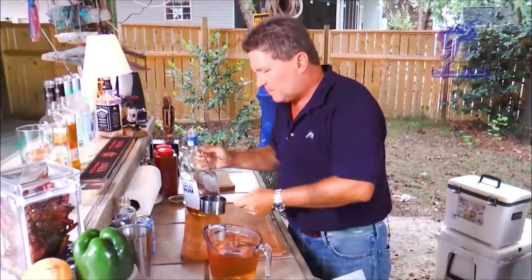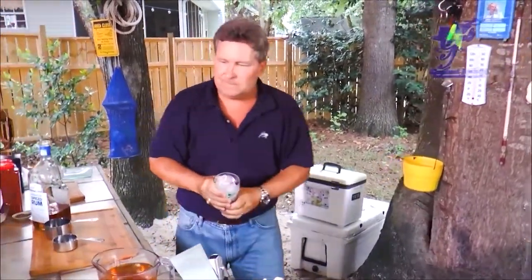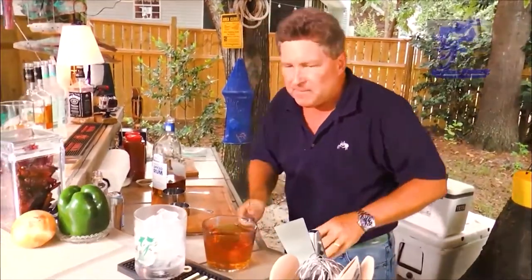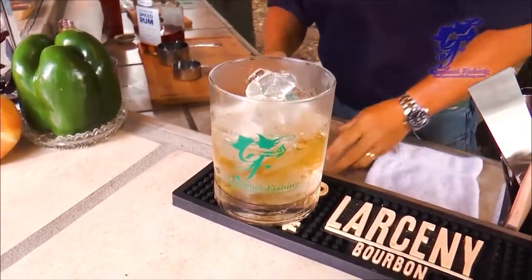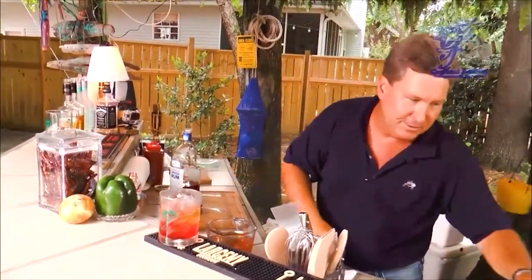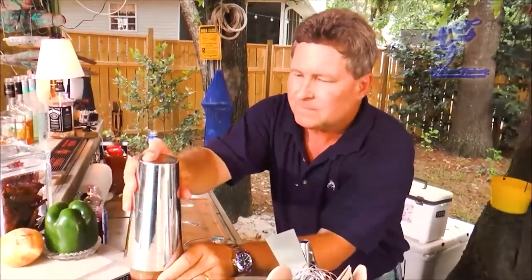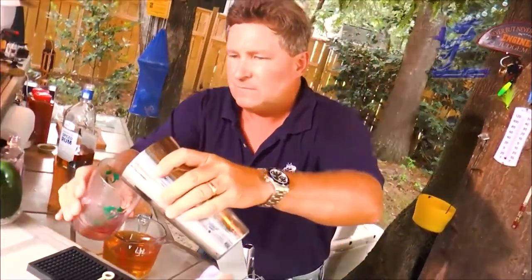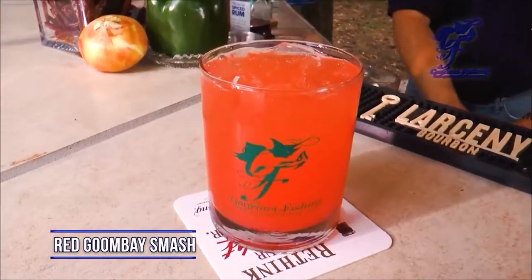And there you go, that's close enough. This right here is the heart and soul of the Gumbe Smash. Get a glass of ice — this is where you can control the potency of your drink. Now grab a little bit of grenadine for color. Grenadine is cherry juice and pomegranate juice. Then finish it off with a little pineapple orange. And there you go — that's the Mariki Gumbe Smash.